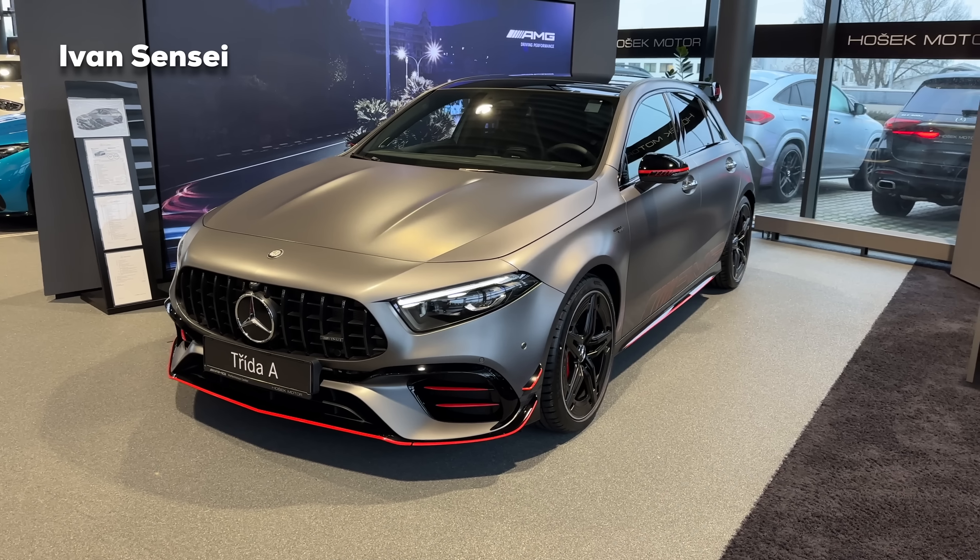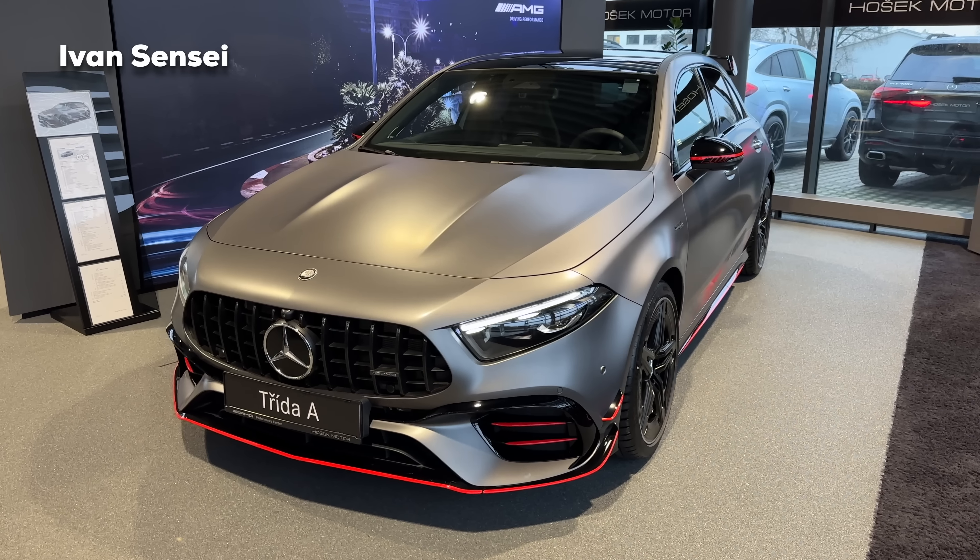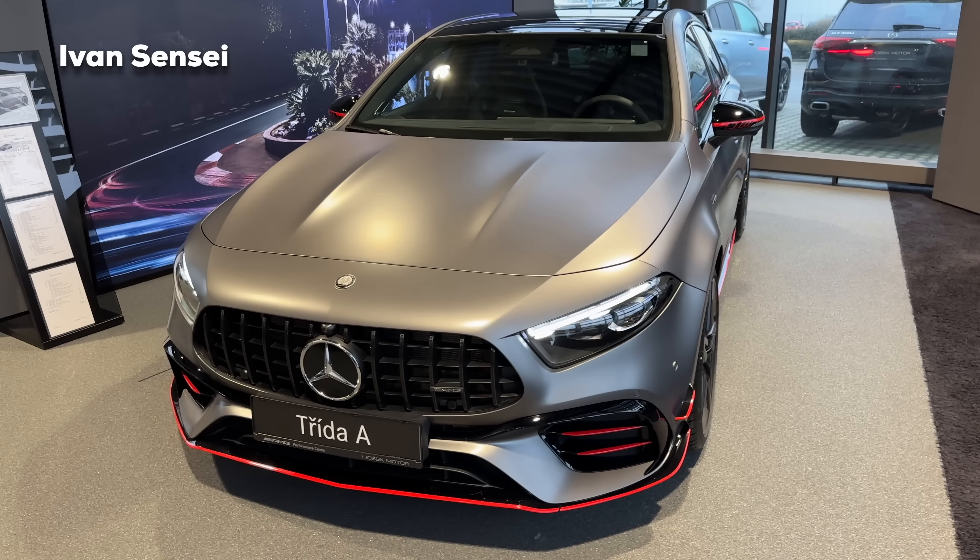Hello guys, Ivan here and welcome to a new video. Today we will check out this all-new 2023 Mercedes-AMG A45S, and this is the special edition Street Style Edition. We are at Hošek Motor AMG Performance Center in Brno, Czech Republic. Thanks for having us here today.